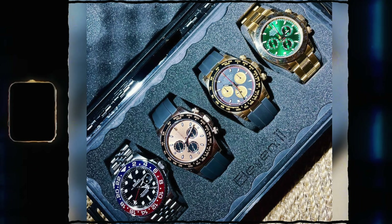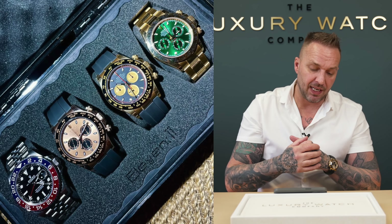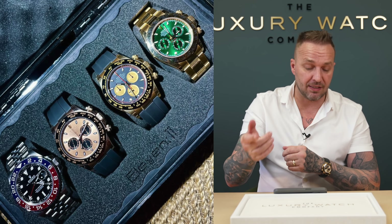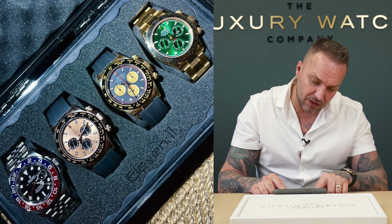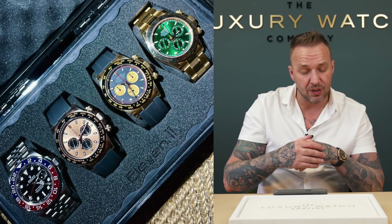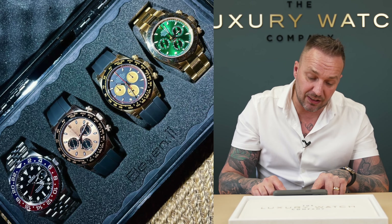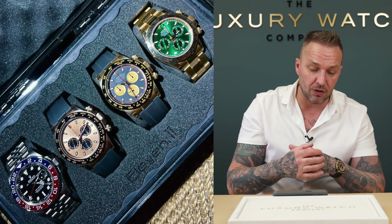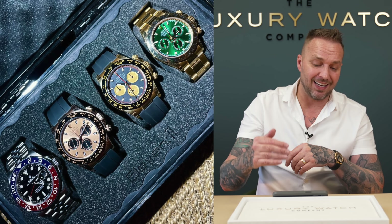The next collection is four watches in a watch case. We've got the Pepsi again on the jubilee bracelet — blue and red bezel, seeming really popular in the collections you're sending in. We've got the Sundust Oyster Flex — looks like pre-2020/2021 because it's got the pinker-colored Sundust style. Then there's the discontinued Paul Newman Oyster Flex Daytona with the red chronograph hand — one of our favorites. And then the unbelievable John Mayer — again a heavy-hitting piece.